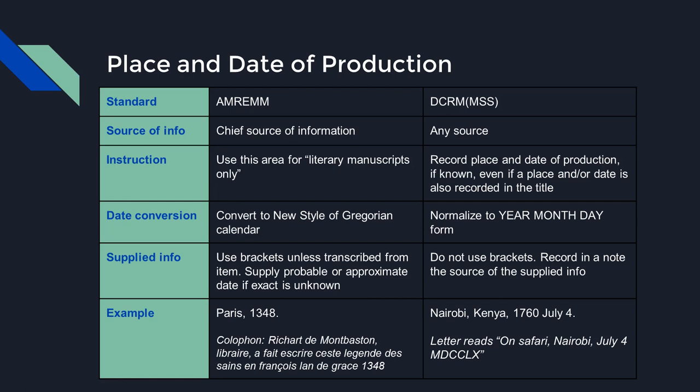Single manuscript items often don't explicitly have a place or date of production. Since these materials are unpublished, use the second indicator zero for production statement in the 264 field. AMREM's source of information is only the item itself, whereas DCRM-MSS allows place and date to be supplied from accompanying materials or reference sources. AMREM only indicates use of a 264 for literary manuscripts; for archival materials this information is omitted. Both standards require some standardization of the date, with detailed instruction for other calendar systems and for supplying dates when ambiguity exists. Supplied information should be enclosed in square brackets using AMREM, but brackets are not used with DCRM-MSS — a note should be added indicating where supplied information was taken from.